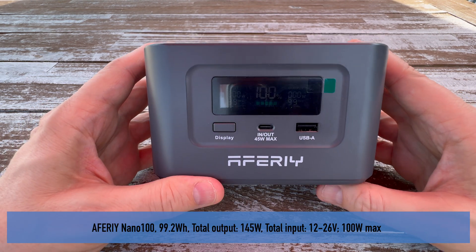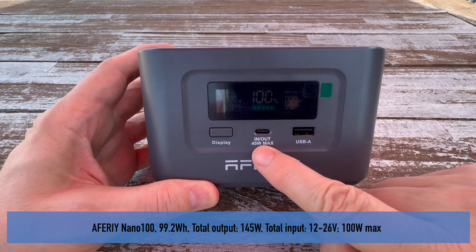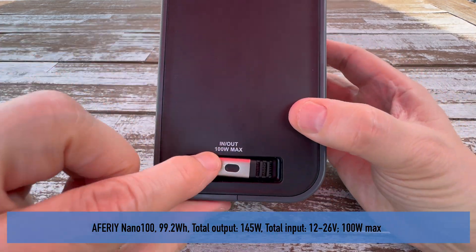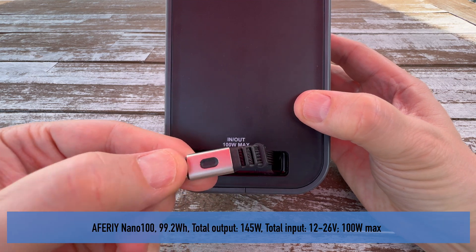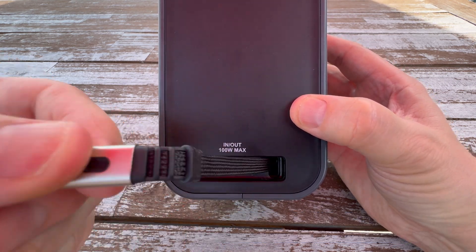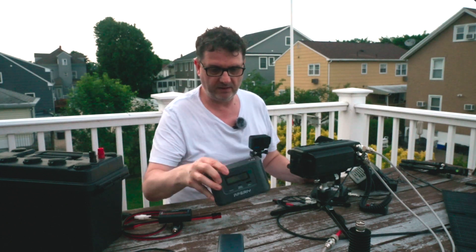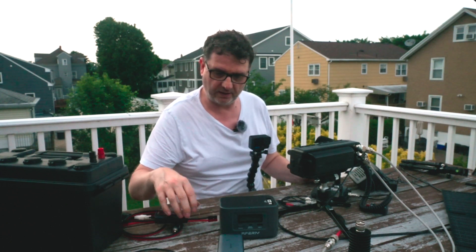It's the Aferi Nano 100. It has 99.2 watt-hours. You can charge and output 45 watts max with USB-C PD, and you can also do 100 watts in and out through this retractable USB-C cable. This is totally fine on the plane - you just have to put it in your carry-on.